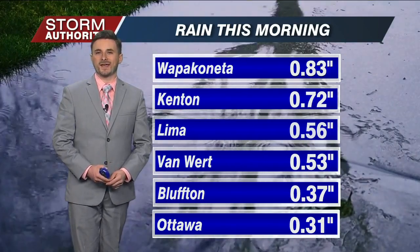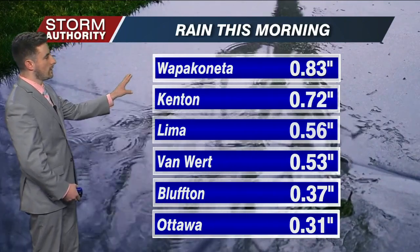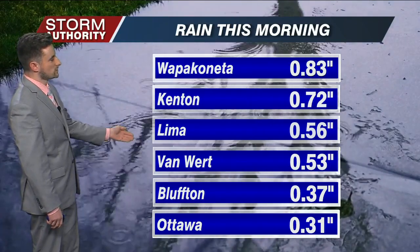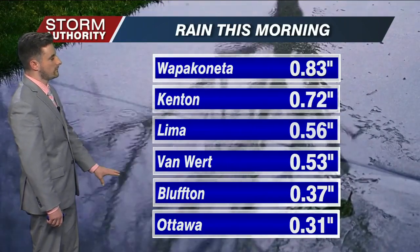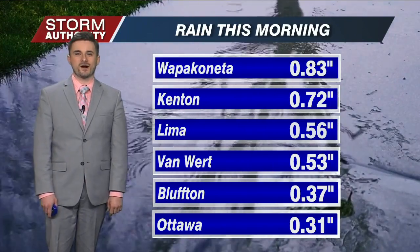That is where we got in on some of the heavier rainfall bands earlier this morning. In fact, Wapakoneta was the big winner with over eight-tenths of an inch of rain. We had nearly three-quarters in Kenton, just over a half inch in Lima, as well as Van Wert and Bluffton as you head northeast of here. A little bit lighter rainfall of just under four-tenths of an inch and around three-tenths of an inch observed around Ottawa.